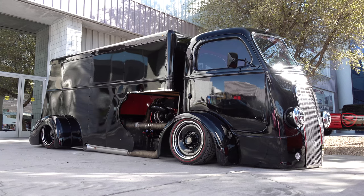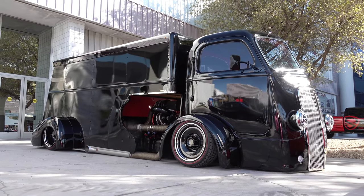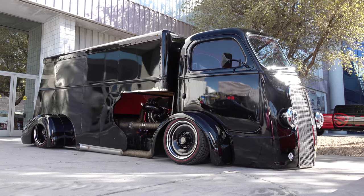So there you go — from the 2021 SEMA Show, what I believe is a 1937 International heavy duty truck turned into a crazy, laid-on-the-ground custom hot rod truck. Hope y'all have enjoyed it — see ya!